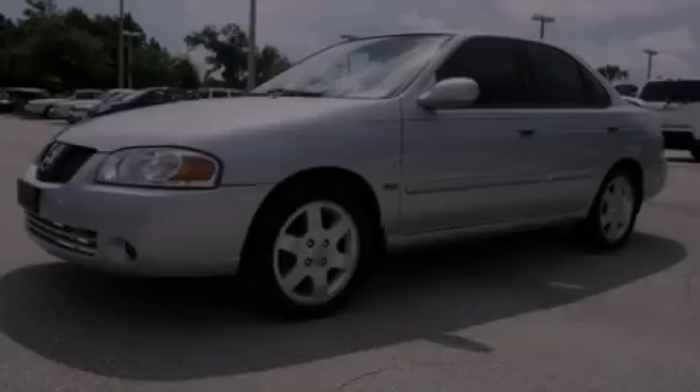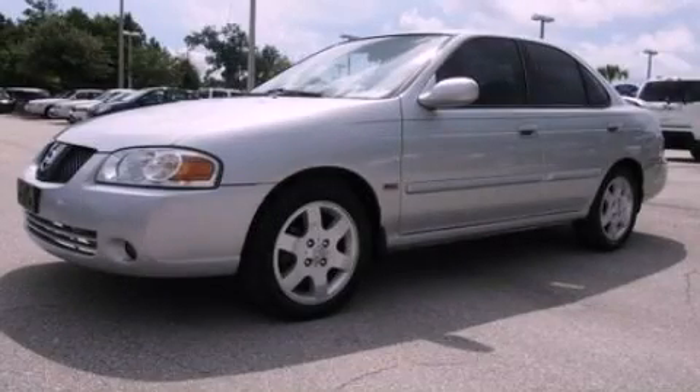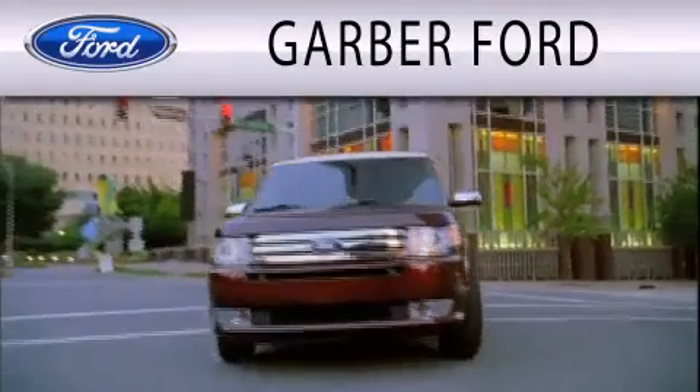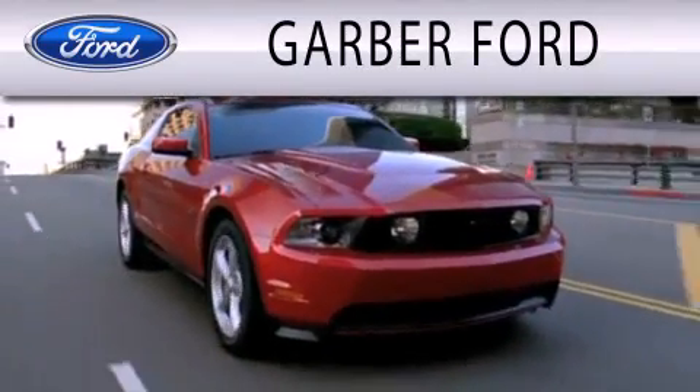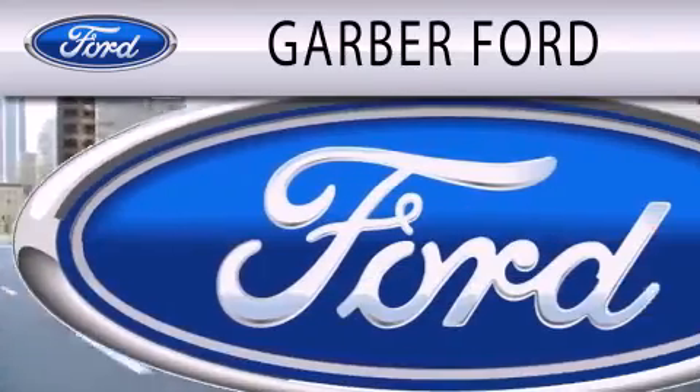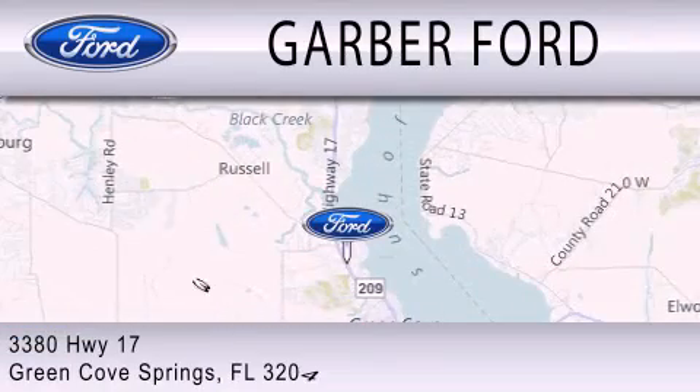Call now to find out how you can own this breathtaking vehicle. Garver Ford is dedicated to doing everything possible to ensure that the experience you have selecting your next vehicle is as pleasant as possible. We are located at 3380 Highway 17 in Green Cove Springs.